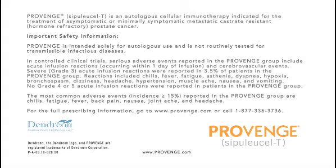Important safety information. Provenge is intended solely for autologous use and is not routinely tested for transmissible infectious diseases. In controlled clinical trials, serious adverse events reported in the Provenge group include acute infusion reactions occurring within one day of infusion and cerebrovascular events. Severe Grade 3 acute infusion reactions were reported in 3.5% of patients in the Provenge group. Reactions included chills, fever,